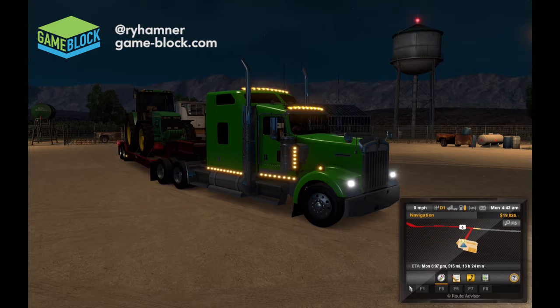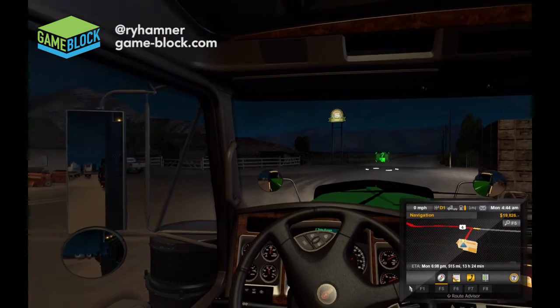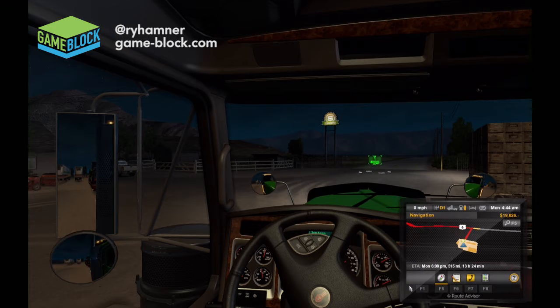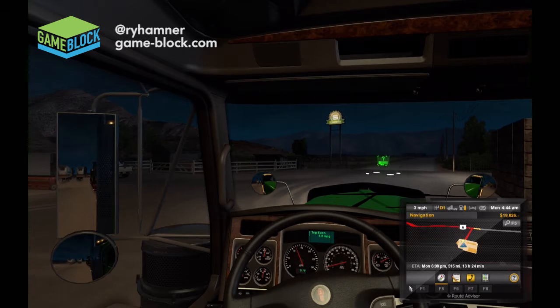Truck is at 100% — I just took it to the shop, had it all tuned up. Go ahead and climb in the cabin here, get everything adjusted. I don't think we need the wipers on here, so we'll go ahead and turn that off at the P key. Looks like we're set. It's 4:44 in the morning.